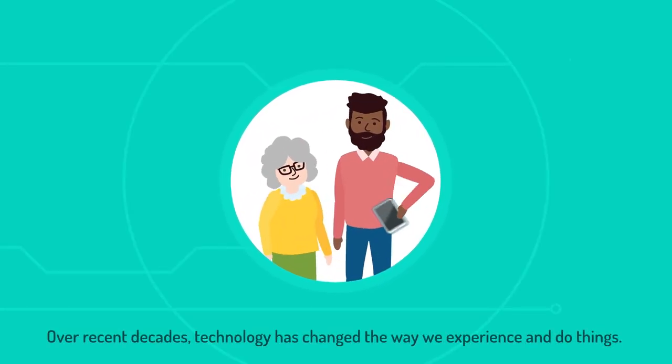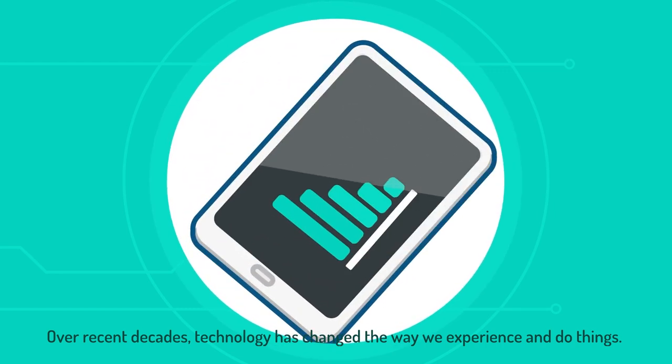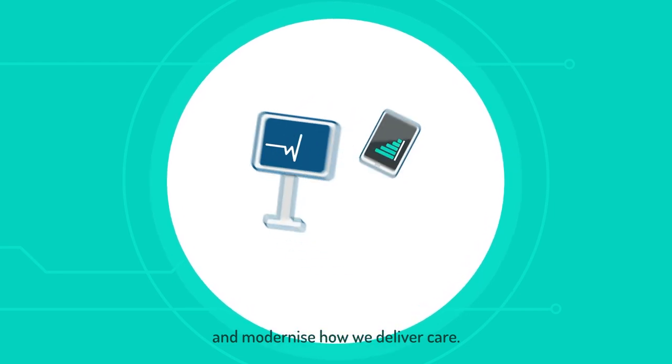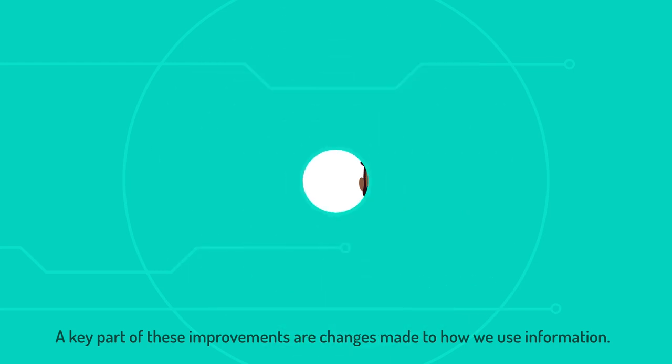Over recent decades, technology has changed the way we experience and do things. In healthcare, it has helped us develop new treatments and modernise how we deliver care. A key part of these improvements are changes made to how we use information.